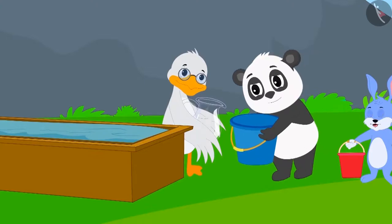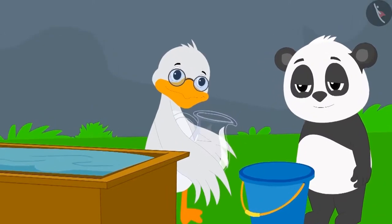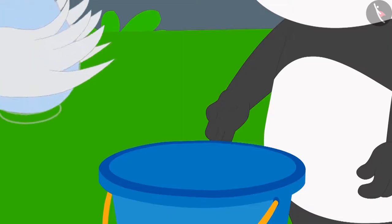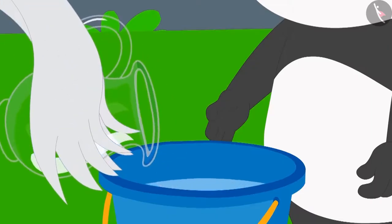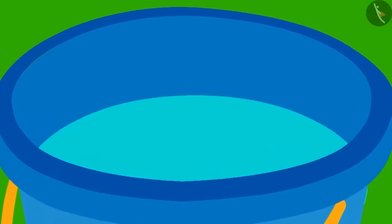At first, Golu gave his bucket to Uncle. Uncle dipped his jug in the tank, filled it with water, and then emptied his jug into Golu's bucket. Golu's bucket is still a little empty.